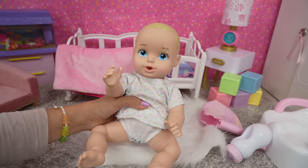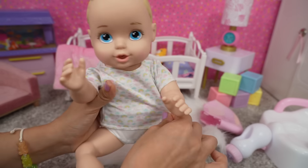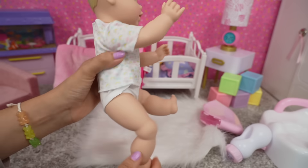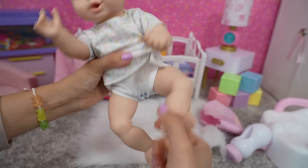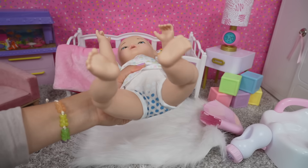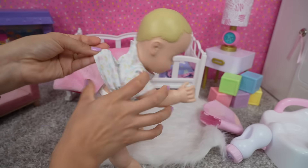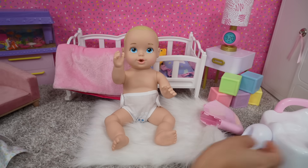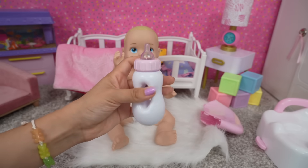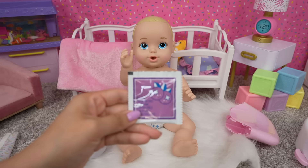She is adorable! She's wearing this cute little pink shirt with rainbows and she's got on the color changing diaper. The diaper will change colors when we feed her. As you can see, she is a full body doll, which is perfect for bath time. Here is her bottle — we will be feeding her some juice.